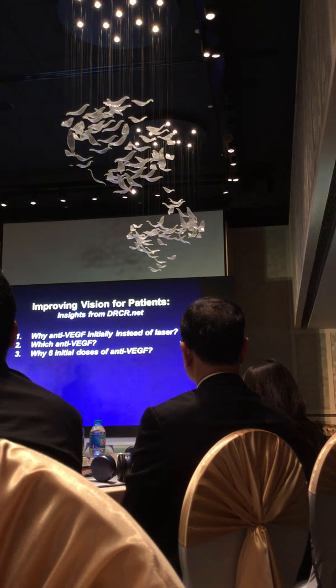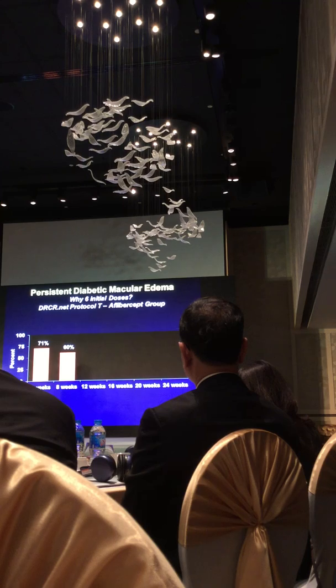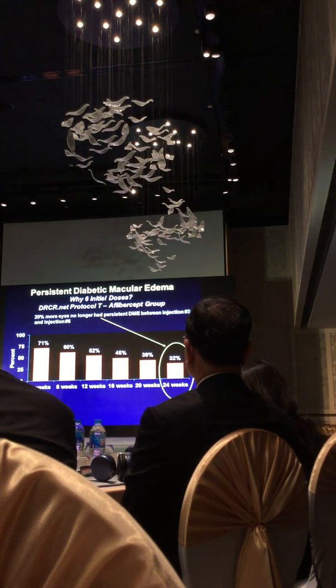Why do we start with six monthly doses — why not three or five? We start with six because looking back at treated cases, we still get improvement with each injection. After the first injection, 70 percent of eyes were still thickened. After two injections, 60 percent; after three, 52 percent. After four, five, and six injections, it continued to decrease another 20 percent. That's why we say start with six injections — similar information was seen in VIVID and VISTA, where through five injections more patients kept gaining five or more letters.